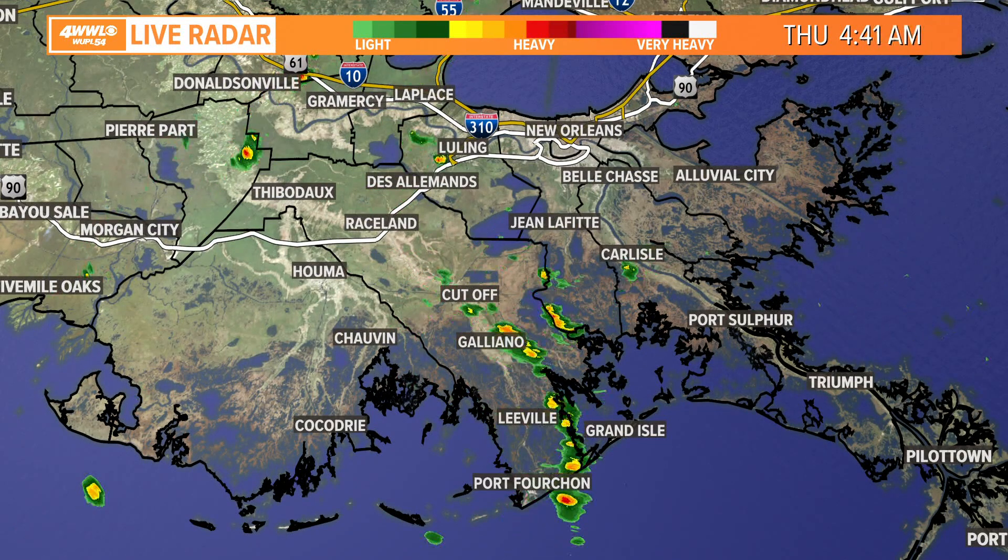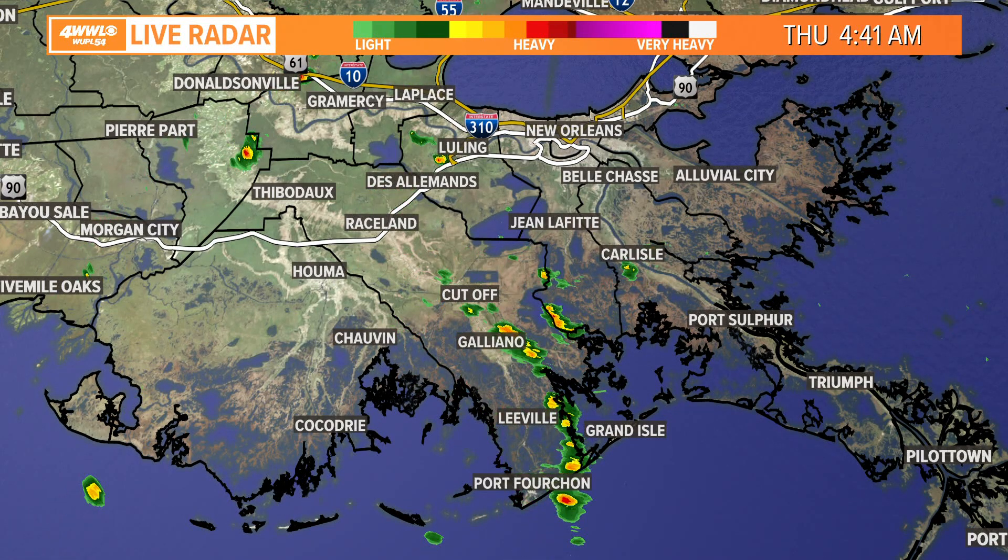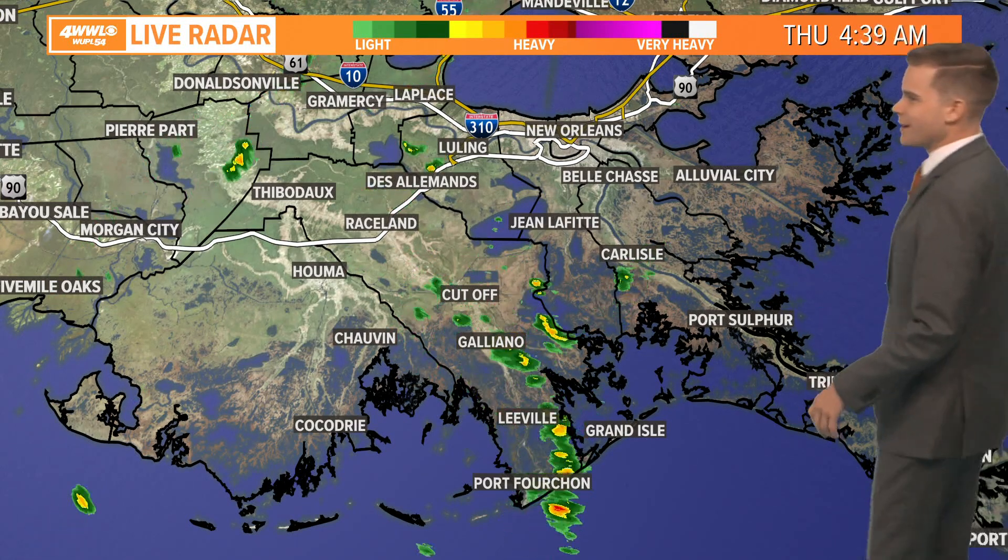Also seeing for the first time this month, a little bit of rain on radar. We've got some showers down in lower Lafourche, some showers extending up into upper Lafourche as well and over towards St. James parishes.